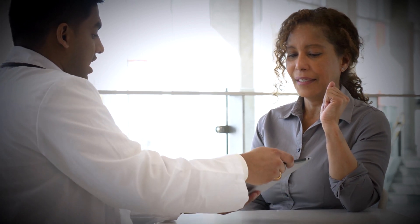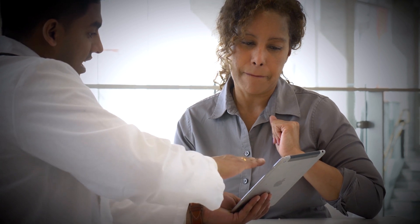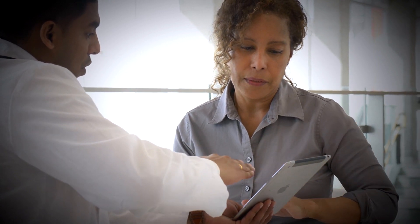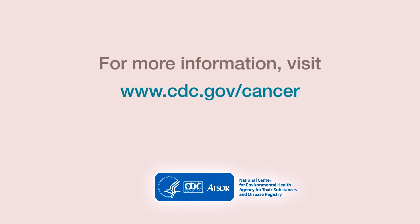If you have dense breasts, talk to your doctor about your risk of getting breast cancer. Dense breasts are just one of several risk factors for breast cancer. Your doctor will also consider other factors, like your age and family history of cancer. Talk with your doctor about how often you should be screened and which tests are right for you. To learn more, visit CDC.gov slash cancer.